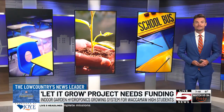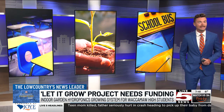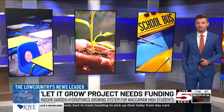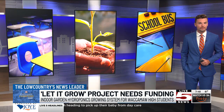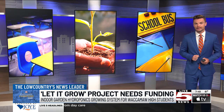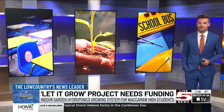A science teacher in the Georgetown County School District is asking you to help support her multiple classrooms by giving students insight and experience into sustainable agriculture and reduction of food insecurity. She needs some specific equipment. Our own Michael Higdon explains how you can help by becoming a classroom champion for these students.